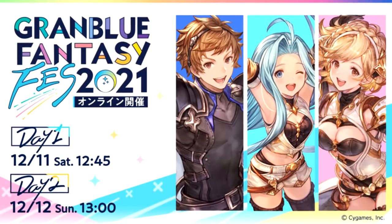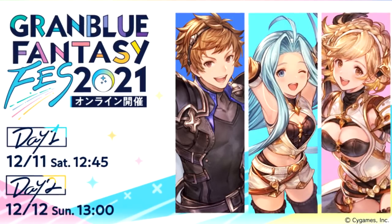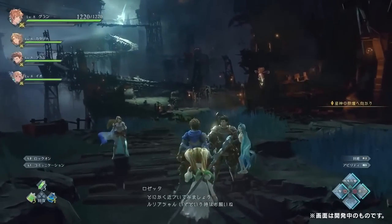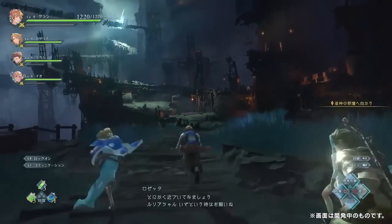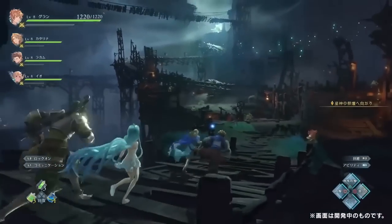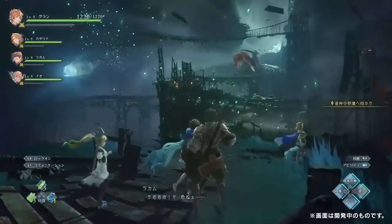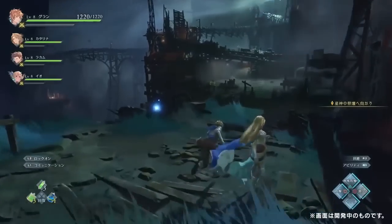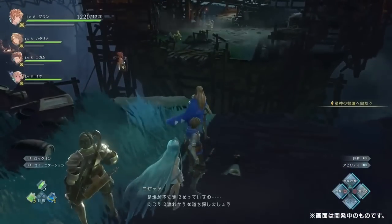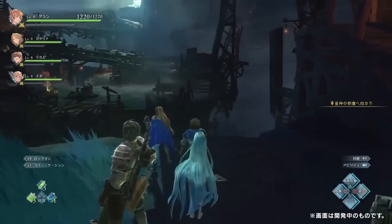Onto Granblue Fantasy, which has its own yearly festival running from December 11th to 12th. Along with their special show Ao no Kiseki Recursion and Reunion — which unfortunately has no link to the Trails title — there will be more information on the new action RPG Granblue Fantasy Relink, due out in 2022 for PS4 and PS5. It will apparently be coming to Japan first, with mention of a Western release too — possibly a few months further down the line. One to keep an eye on if you're a fan of ARPGs.